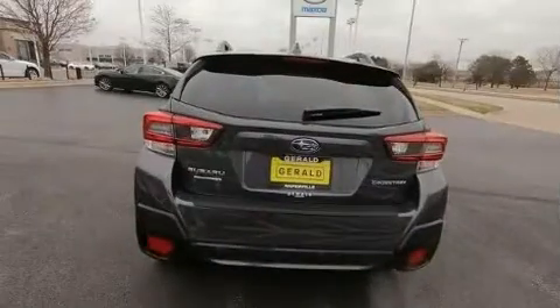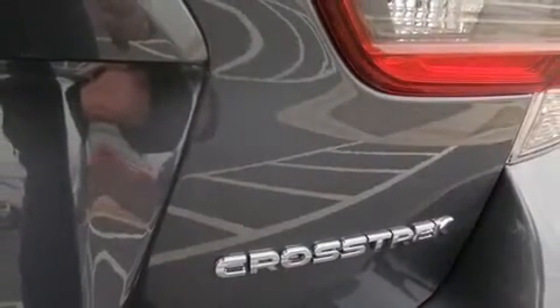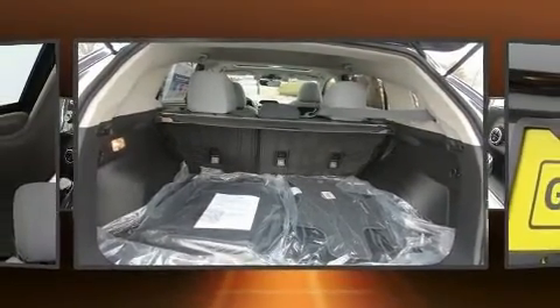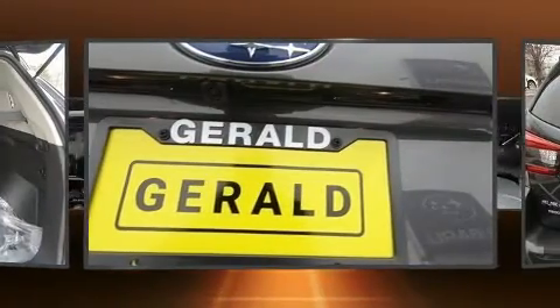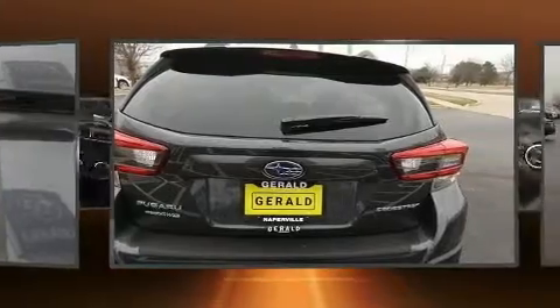All of the premium features expected of a Subaru are offered, including adjustable headrests in all seating positions, an automatic dimming rearview mirror, automatic dimming door mirrors, heated seats, and much more. For drivers who enjoy the natural environment, a power moonroof allows an infusion of fresh air.